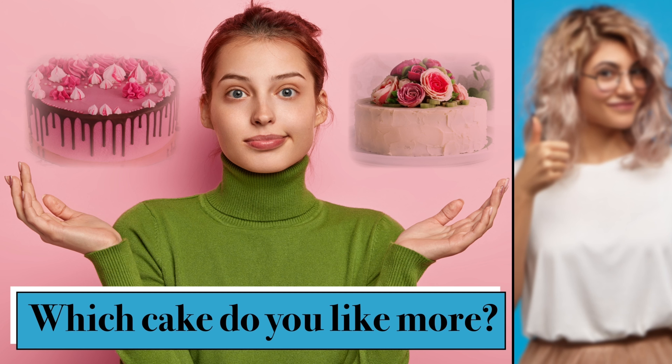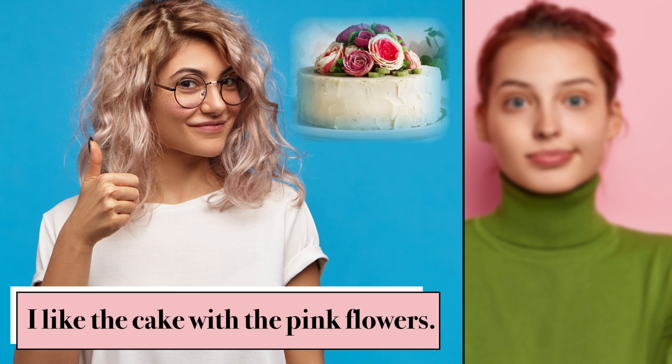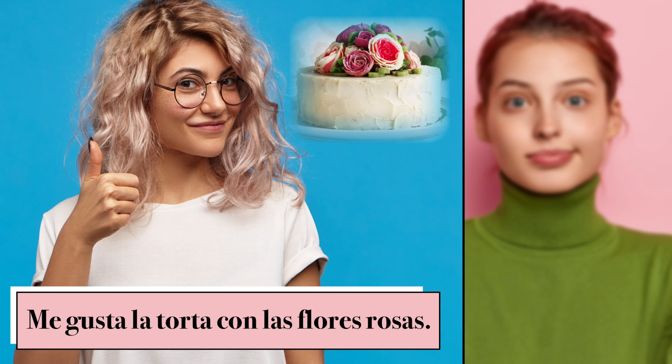Which cake do you like more? ¿Qué torta te gusta más? I like the cake with the pink flowers. Me gusta la torta con las flores rosas.